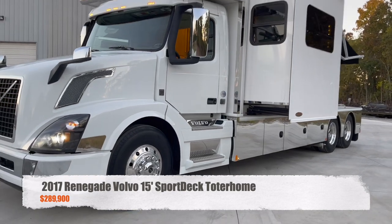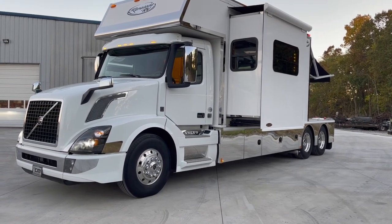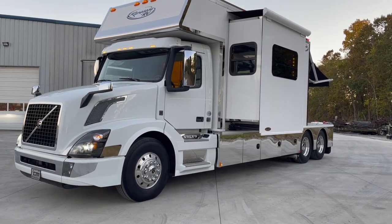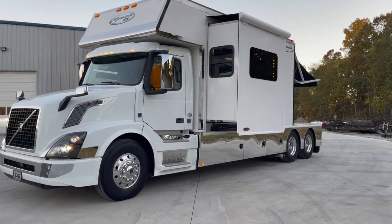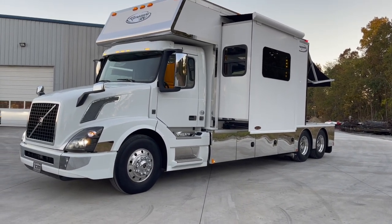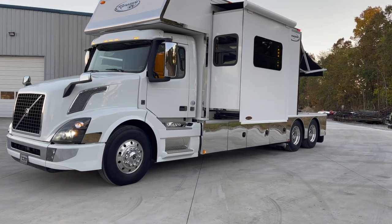Today, I've got a 2017 model Renegade Volvo chassis, 600 horsepower under the hood with the iShift 12-speed automatic transmission. This Renegade's a 15-foot conversion, so that means we're measuring from behind the cab to the back of the box — 15 foot. It's got a 284-inch wheelbase, center of steer axle to the center of the tandems. That's a common question we get on the toter homes.